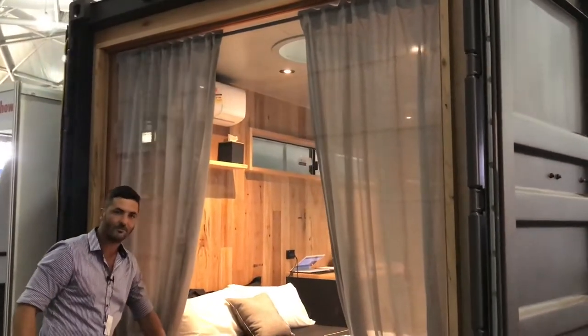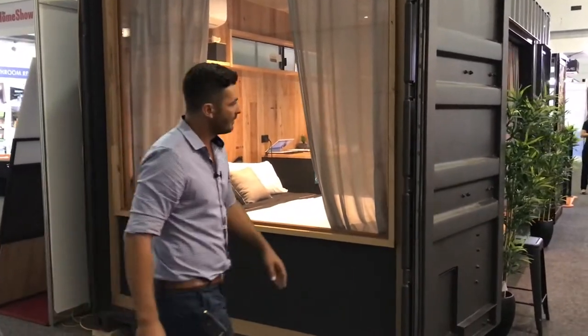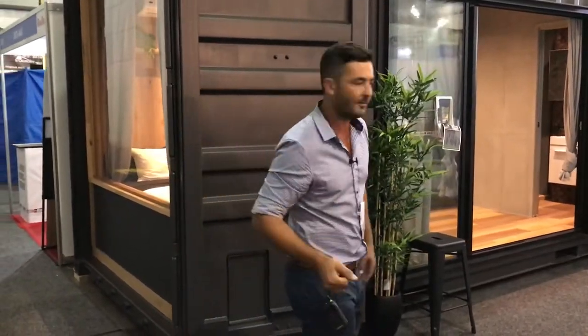Stunning huge acrylic window. Cargo into the doors — still got the original doors on, nice and solid. You can close it up when you're done. When you want to go home, just lock it up and you're out of there.